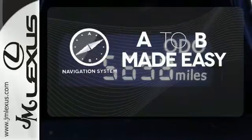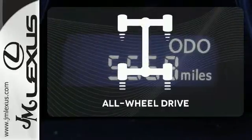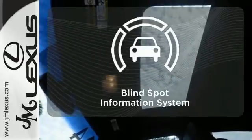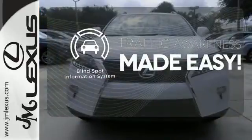Never feel lost again with the navigation system. All-wheel drive allows you to master any road, any time. The blind spot indicator helps you maneuver through traffic.